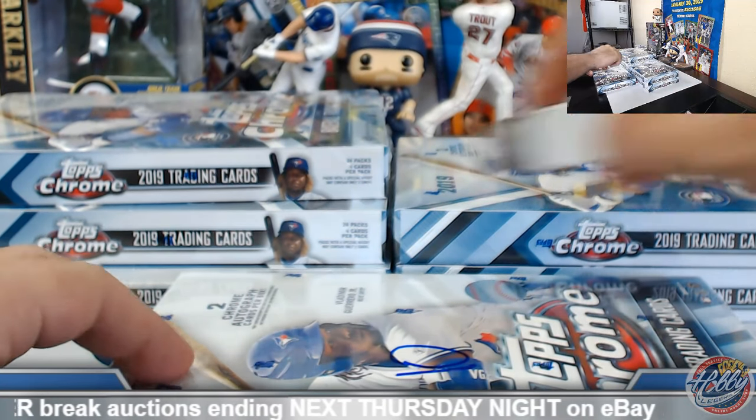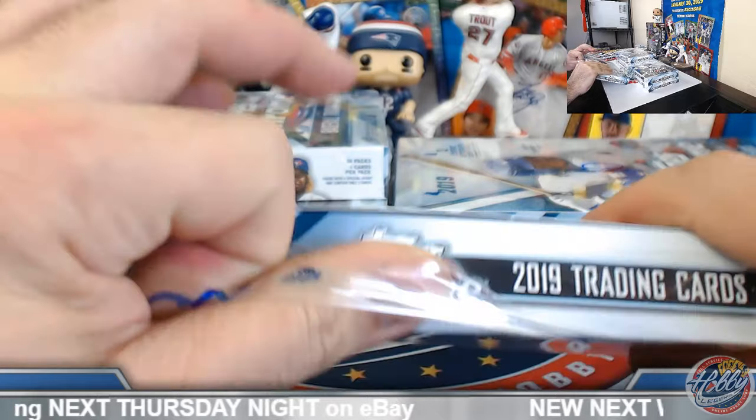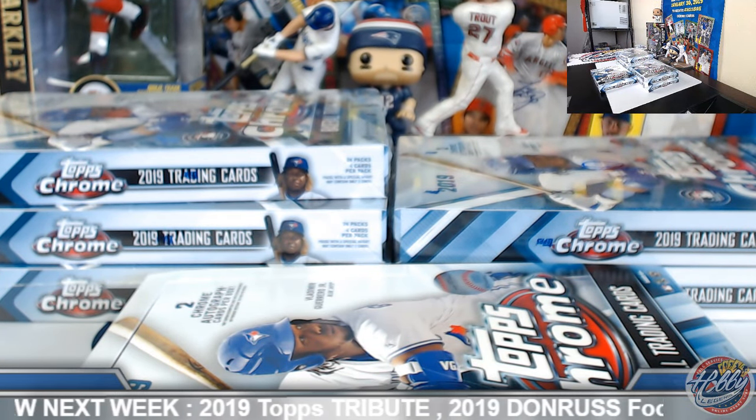Let's see if we get some mojo — I do believe we have the better half of this case coming. We only saw a purple and refractor auto in the first six boxes. Let's see if we can get some gold or better action on the board.